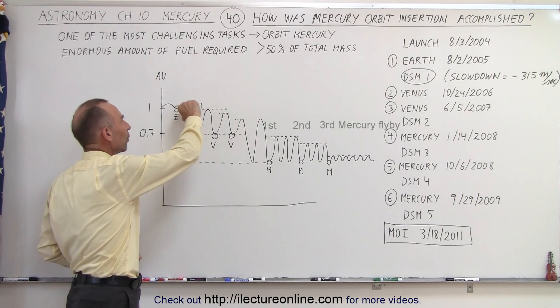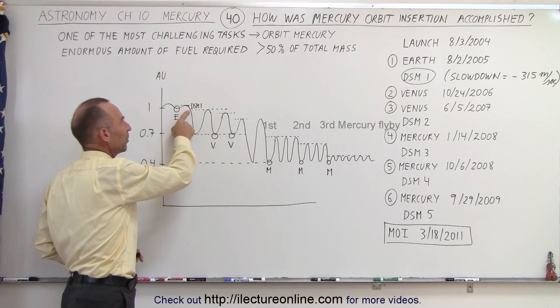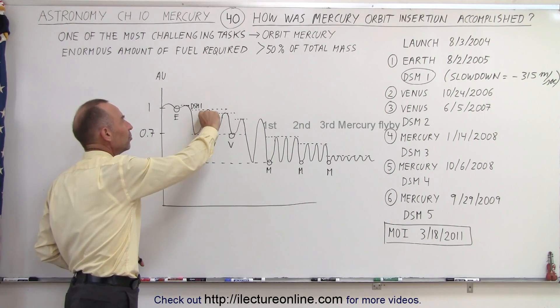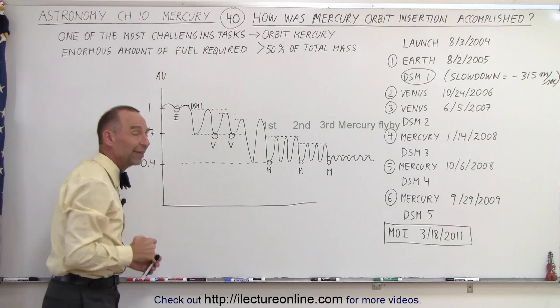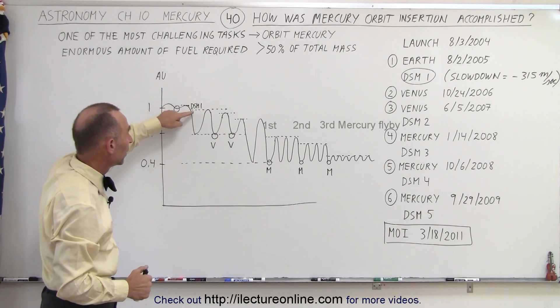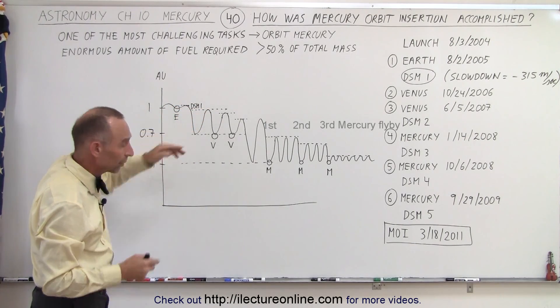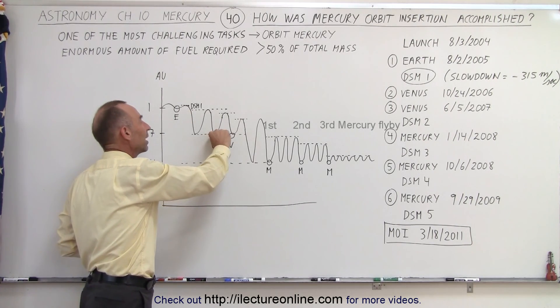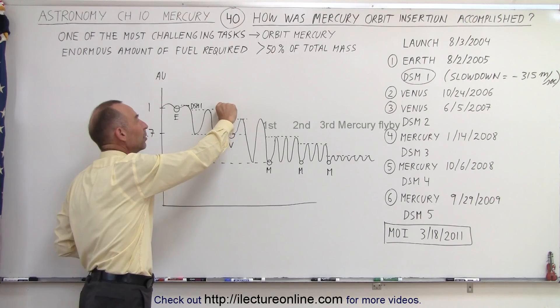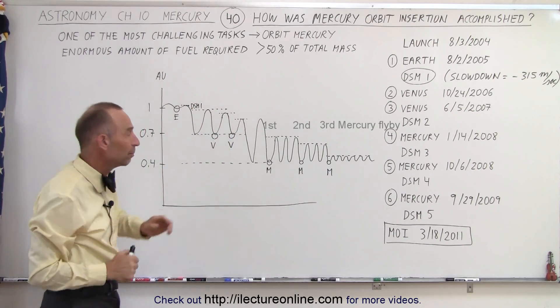The spacecraft came back up, and whatever energy it had after the deep space maneuver caused it to move back up to a distance away from the Sun equivalent to what it was after the deep space maneuver. But then the second time around, when it got back to the orbit of Venus, it met up with the planet Venus, took some of the energy out, so when it went away again from the orbit, it didn't quite go as far away from the Sun as it did before.